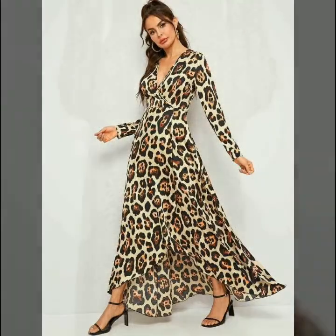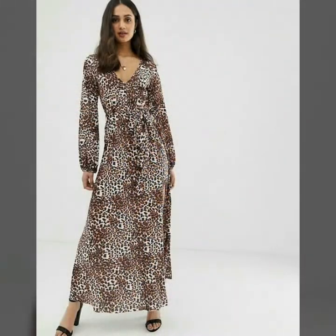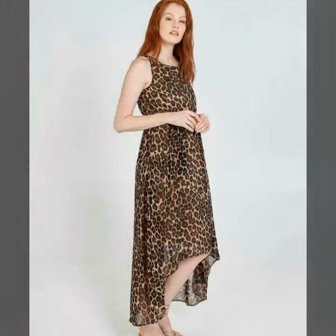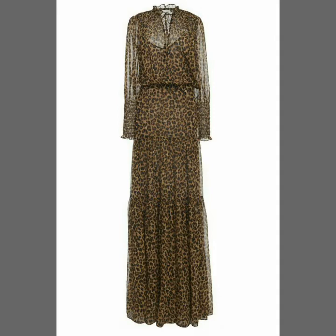Dear friends, if you want to buy these beautiful and stylish long maxi dresses, I will tell you the best websites where you can easily buy them. But before that, if you haven't subscribed to my YouTube channel, please subscribe, share my videos, and like my videos.